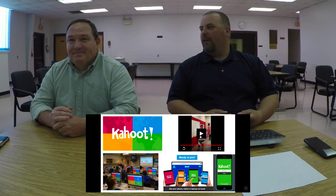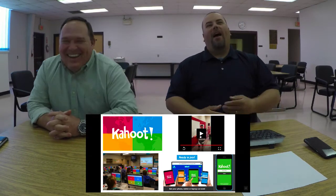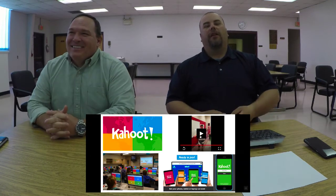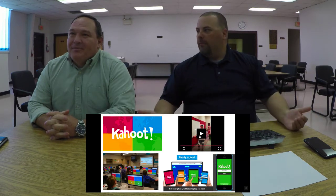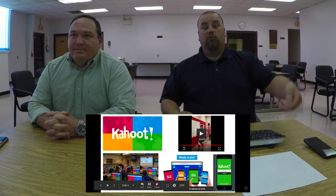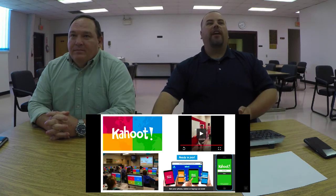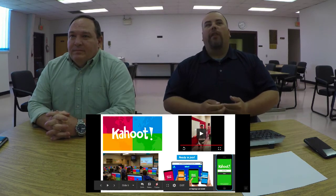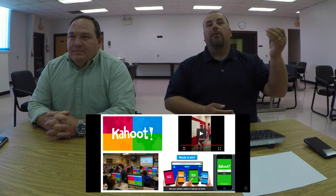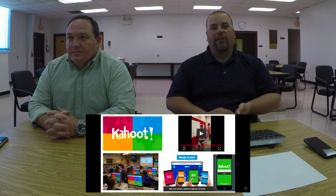So Kahoot is a student response system that works similarly to Plickers. The question is up on the teacher's smart board or projection screen in front of the students. The answer choices show up on their device as a color and a shape. Students match the corresponding shape and color to their answer choice. And it is timed — that's something Mr. Hicks will attack.